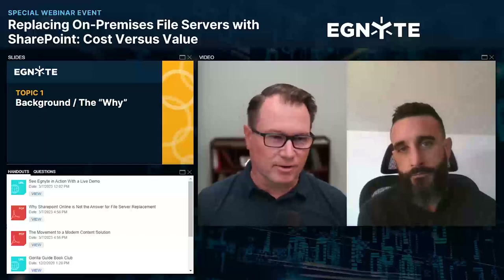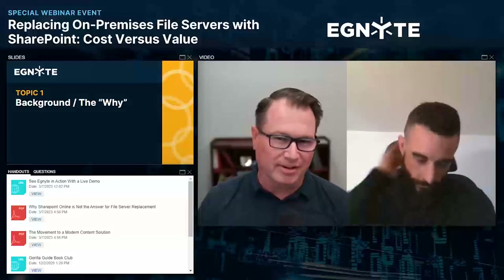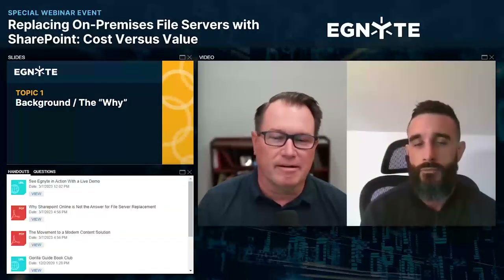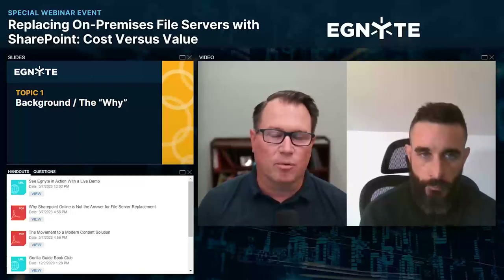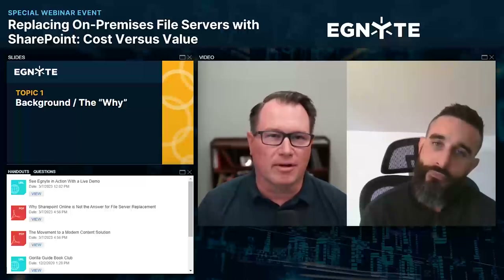File servers and email — it's like the water and the electricity, right? You can't work without those things. Let's move now a little bit to SharePoint Online. Why are you seeing people consider SharePoint Online as a viable alternative to an on-premises file server?